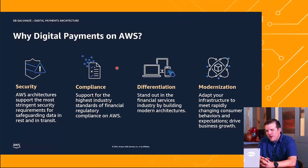So why digital payments on AWS? First and foremost, security. We're talking about the financial services industry, so security always needs to be top of mind. Our AWS architecture supports some of the most stringent security standards in the financial services industry. Then we move on to compliance, which is a cornerstone of financial services as well. We support the highest standards of financial regulatory compliance with our AWS services.